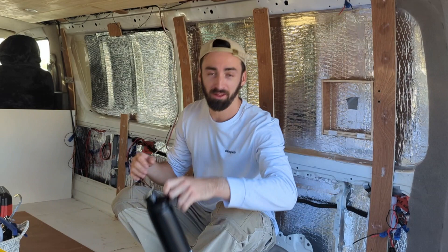G'day guys, I'm Jake. Welcome back to the Journey Van HiAce Conversion. In today's video, I want to talk to you about everything you need to know about insulating your HiAce.